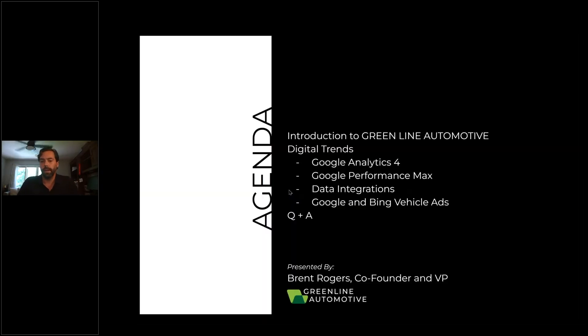So, the agenda for today: I'll introduce Greenland a little bit more for those of you who are unaware of who we are. We'll talk about Google Analytics 4 and Digital Trends — there's a lot of information going on about Google Analytics 4 right now versus Universal Analytics — Google Performance Max and the data testing of that new platform, data integrations in the cookie-less world, and then Google and Bing vehicle ads, and then finish up with some Q&A.